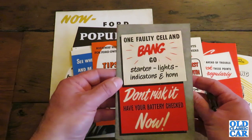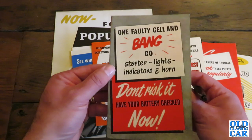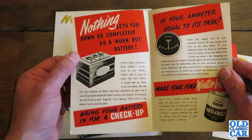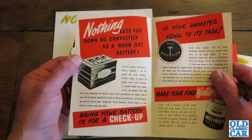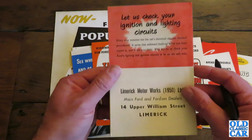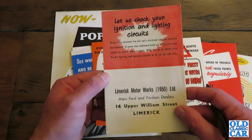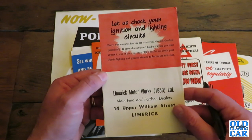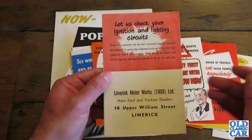'One faulty cell and bang goes starter, lights, indicators and horn. Don't risk it — have your battery checked now.' Some handy tips on looking after your battery, advice on ammeters. 'Bring your battery in for a checkup. Let us check your ignition and lighting circuits. Every wise motorist has his car's electrical circuits checked periodically — it saves that awkward hold up when you least expect it and it costs so little.' And a little plug for Limerick Motorworks.